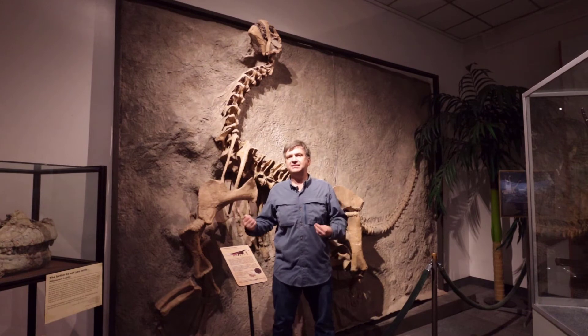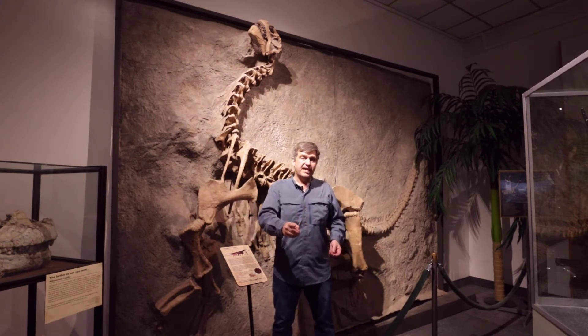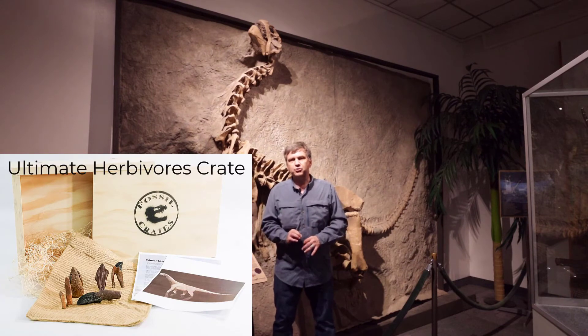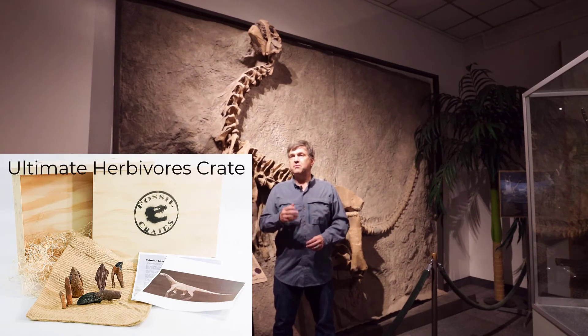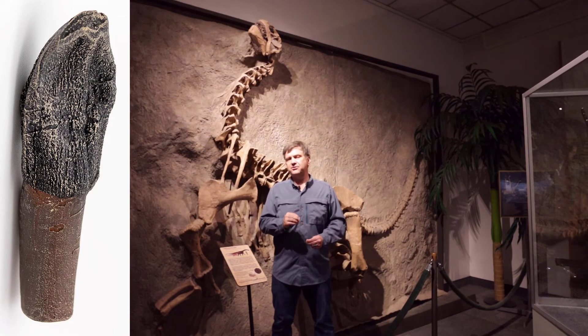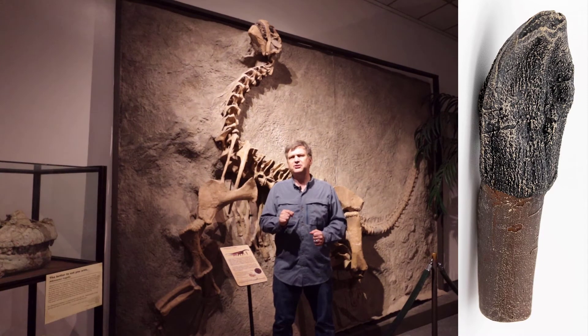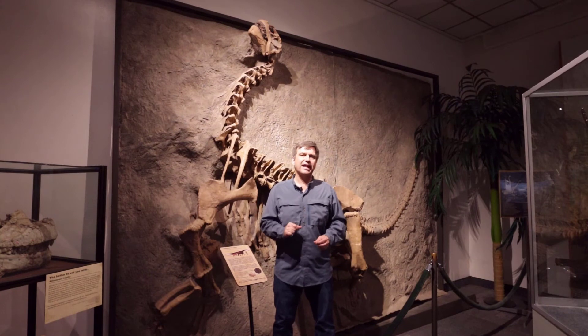This is a fantastic cast. And speaking of fantastic casts, in the September ultimate herbivore fossil crate you're going to have a cast of a much larger Camarasaurus tooth. The Camarasaurus teeth are interesting in their shape — they look like a chisel with a triangle on the end meets a spoon. Strange description I know, but when you see it you'll get it.